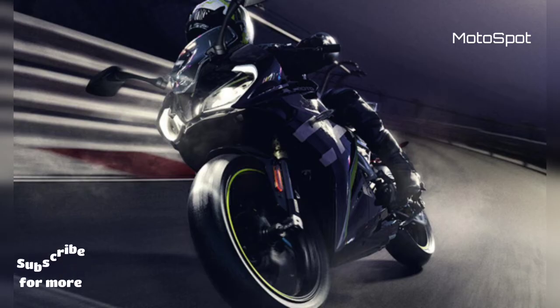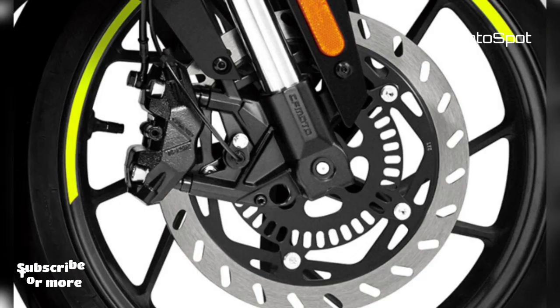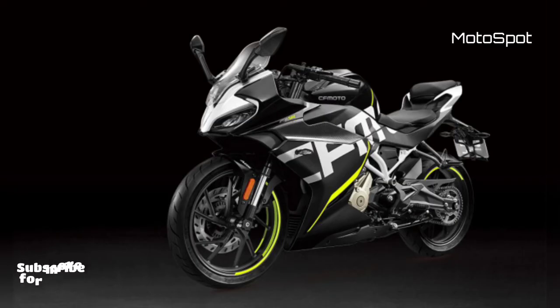The 250SR will directly rival the Suzuki Gixxer SF250 in India. The 250SR looks sporty and certainly justifies the 'sports racing' in its name. It gets twin LED headlamps along with C-shaped DRL rails up front. CFMoto is offering the 250SR with just two paint schemes.